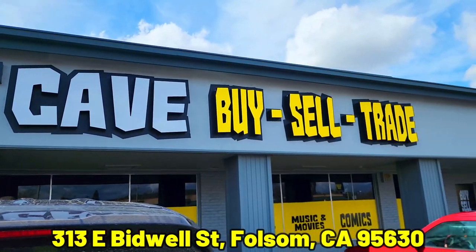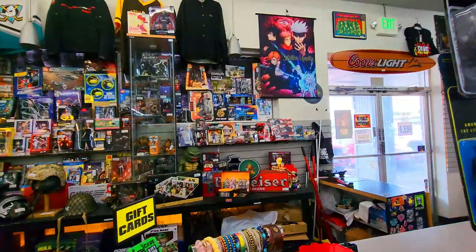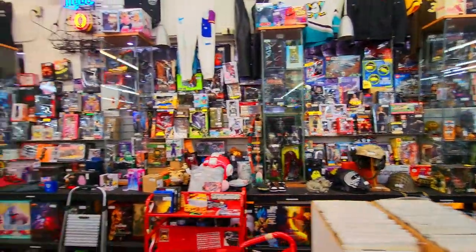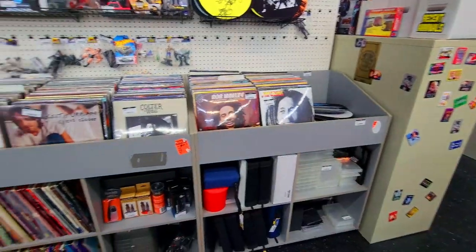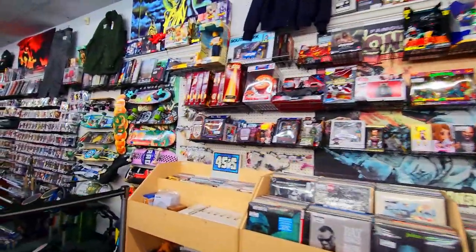Starting the search off with one of my absolute favorite stores in all of California — The Cave. They accept buy-ins, trade-ins, and just about everything. When we used to stay out here, we would find stuff in here almost every single time we went. They are loaded. If you're ever in the area, no matter what kind of figures or toys you're into, check The Cave out.